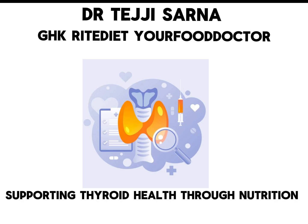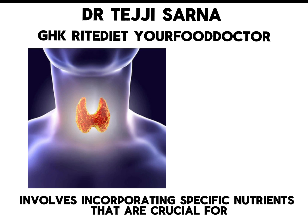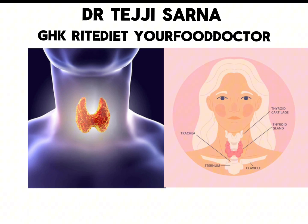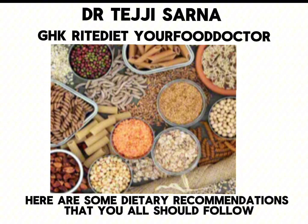Supporting thyroid health through nutrition involves incorporating specific nutrients that are crucial for thyroid gland functioning. Here are some dietary recommendations that you should follow.